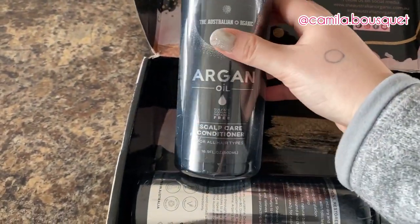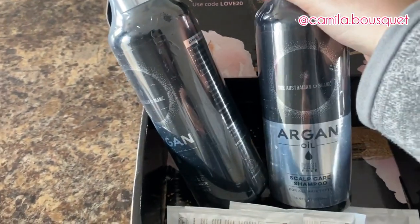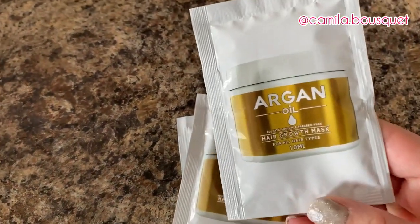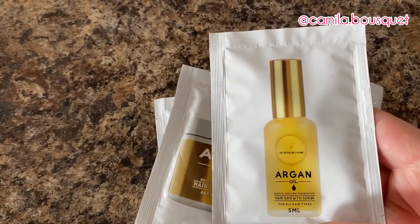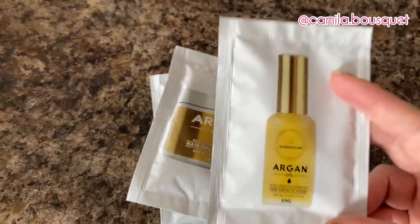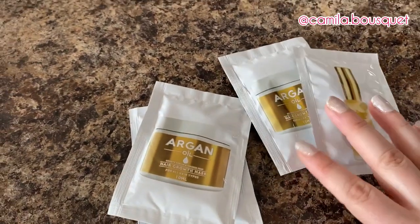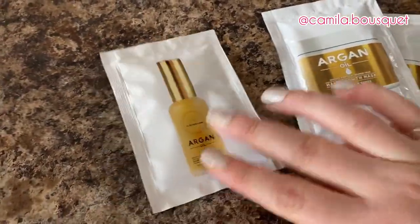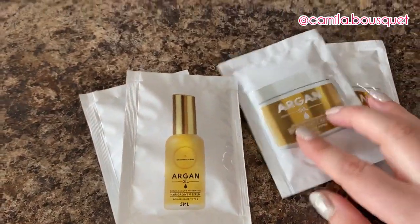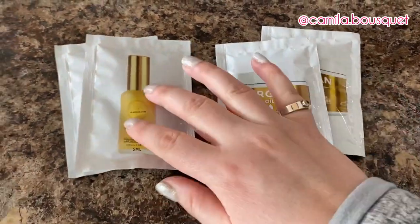I'm trying out their scalp care conditioner and shampoo, and their line also includes a hair growth mask and a hair growth serum. Now as you may know from my previous videos, I'm not one to follow a four-step routine. I'm very basic — I barely ever use conditioner — so let's see if I actually end up using these. I'm grateful they sent smaller packages because otherwise I might end up giving them to a friend or family member.